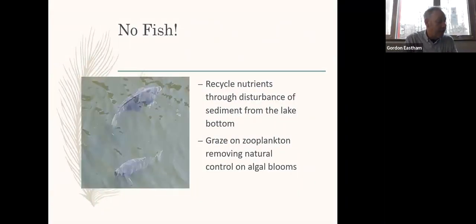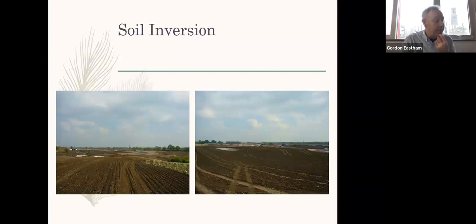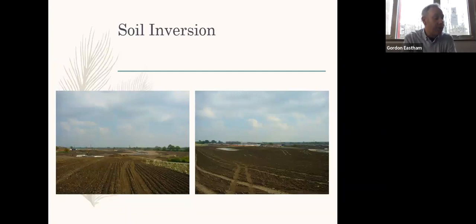Species of fish such as carp pictured in the lake on Campus West are not good for the ecology of shallow urban lakes. As bottom feeders, they continually recycle nutrients through disturbance of sediments and graze heavily on zooplankton, removing a natural control on the phytoplankton. The mixing of nutrient-rich topsoil with the less fertile underlying subsoil helps to decrease overall soil fertility levels, which should help to reduce the amount of nutrients leaching from the soil into the lake water.